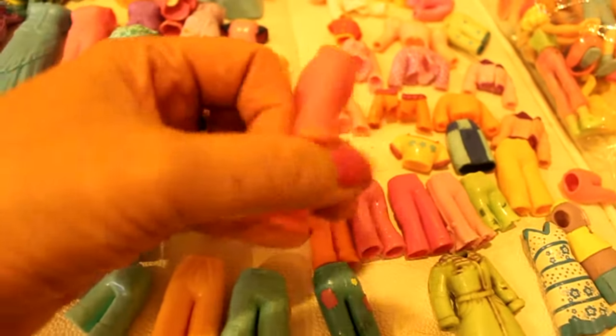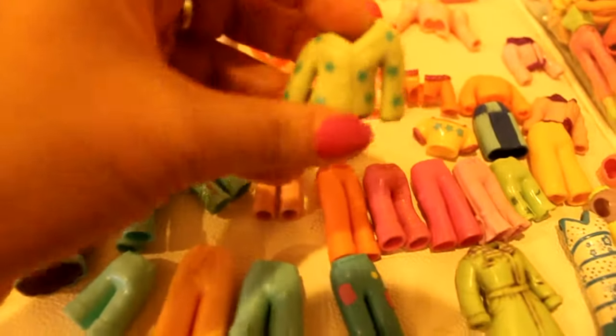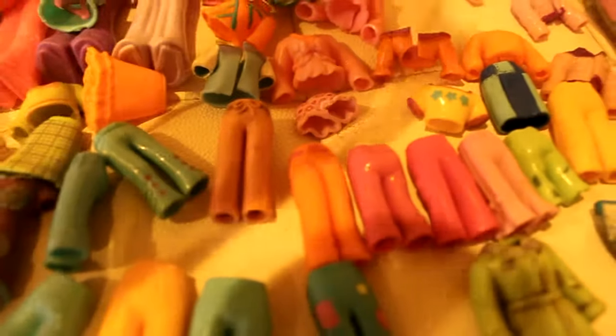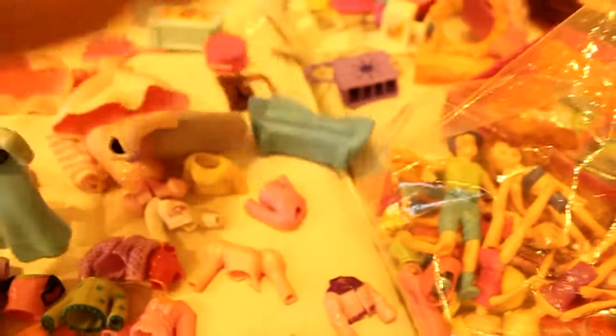All I can say is that this was a huge find, and I hope you like this video. Give me a thumbs up, share and subscribe as always. I hope you are a Polly Pocket doll lover like myself, because this find is so huge. I forgot to show you some of the furniture — let's look at some of the furniture. Some of the furniture I found includes a sofa.